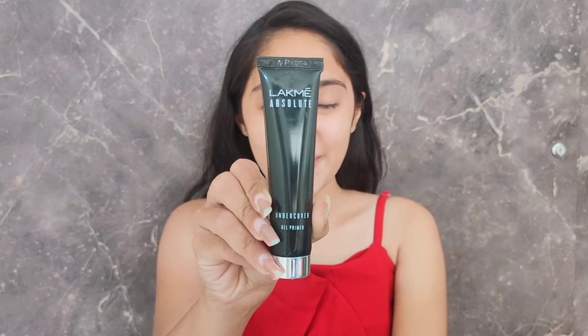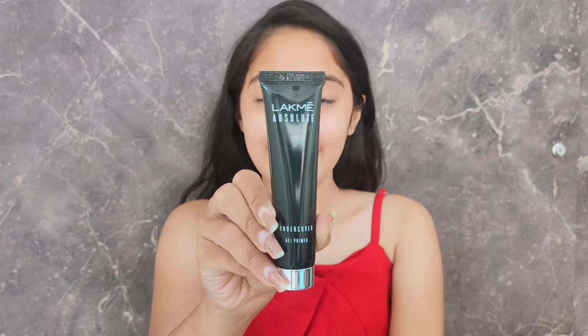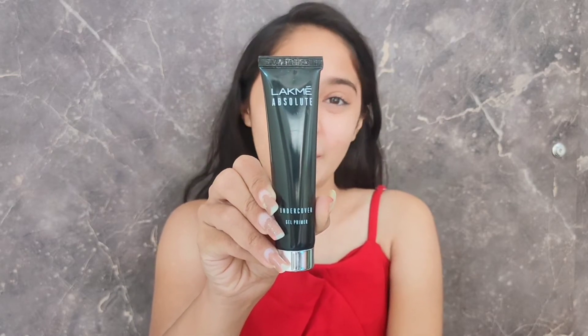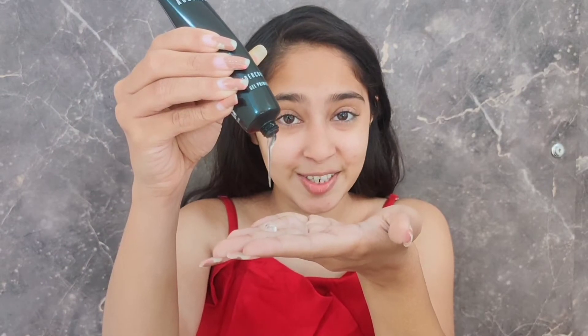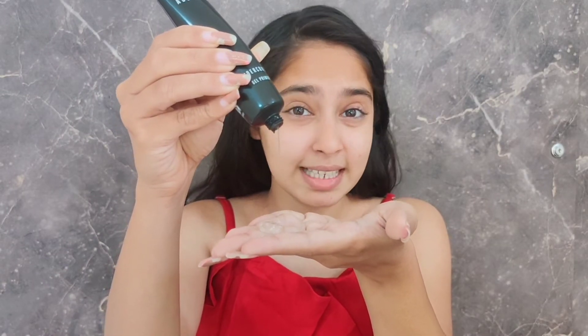For the primer, I'm going to be using one of my favorite primers and this one is from Lakme Absolute — it's a gel primer. The texture of this one is kind of very silicone-like. I really love it. It deeply goes into your pores and blurs very perfectly. This gel-based face primer creates a perfect canvas for makeup application and it locks in makeup for a longer period of time.